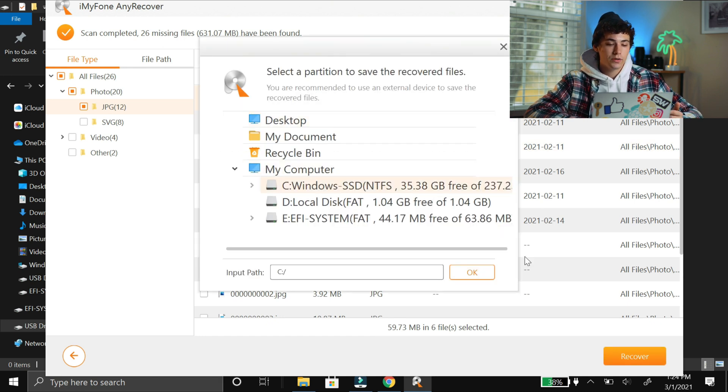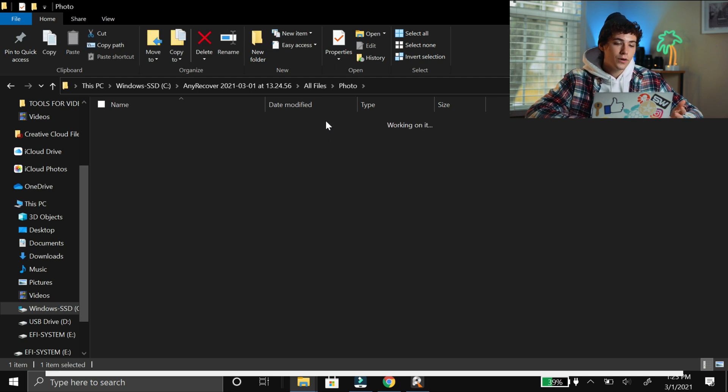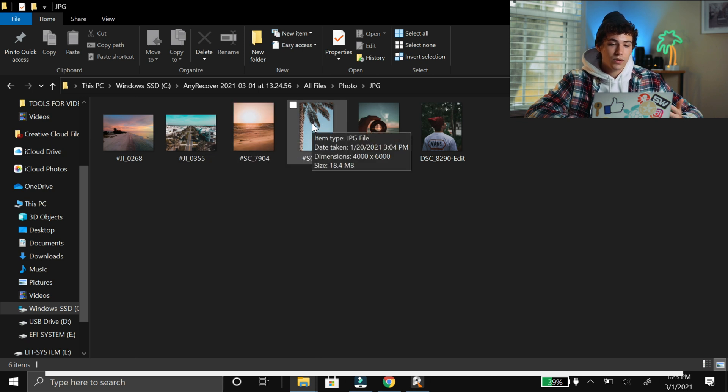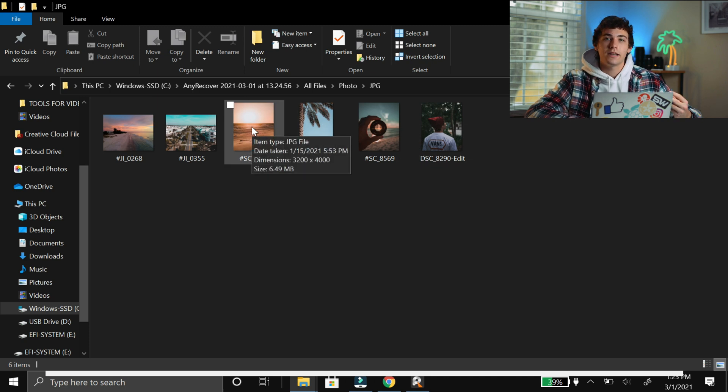I'm going to choose where I want it to go — I'll put it on the SSD and click OK. That's going to recover the files. One feature I do like is it takes you exactly to the location where the files are saved. So I'm going to click all files, photo, JPEGs. These six images are the ones I brought back. Even though it couldn't preview the ones over 10 megabytes, it was still able to recover them — the beach image is 10.8, the palm tree is 18.4, and the sun shot is 11.5 — all back in full resolution.